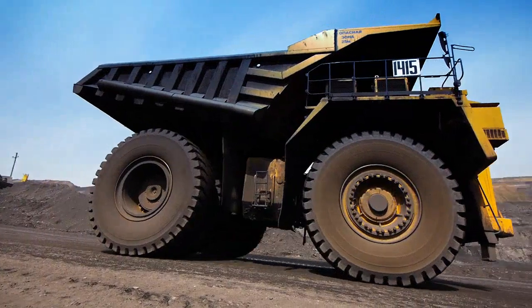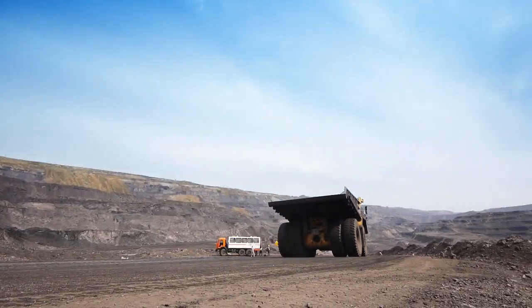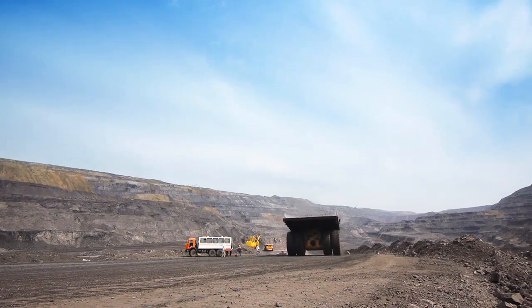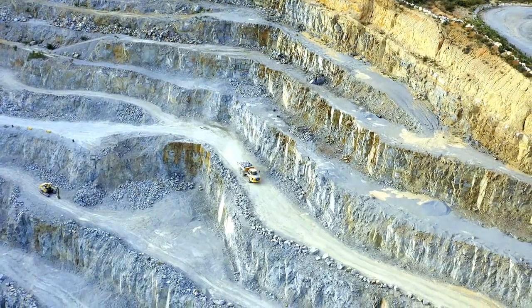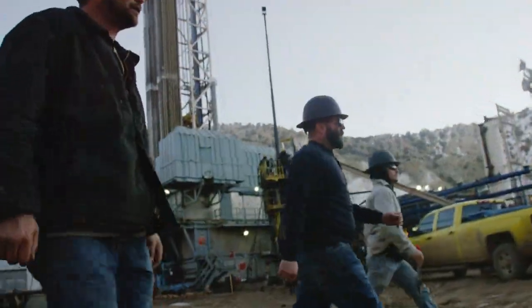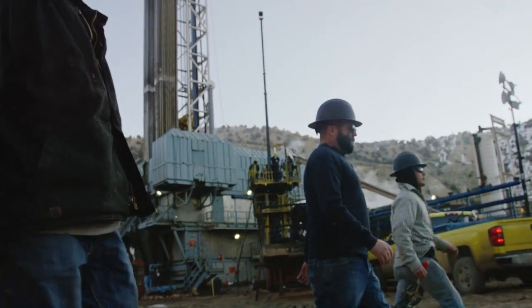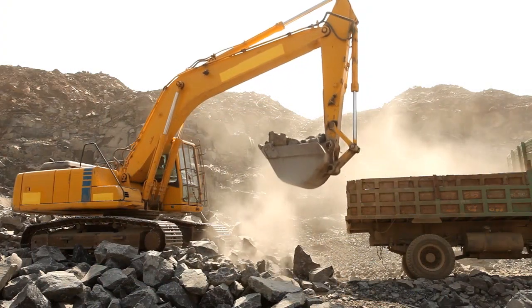Traditionally, slopes engineers drove out to the tailings pond in the morning, took readings, recorded them, and drove back to the operations center hours later to enter the readings in a spreadsheet. The problem: a worrisome reading taken at 8 a.m. might not be recorded until 4 p.m. — possibly too late to take action to avert catastrophe.